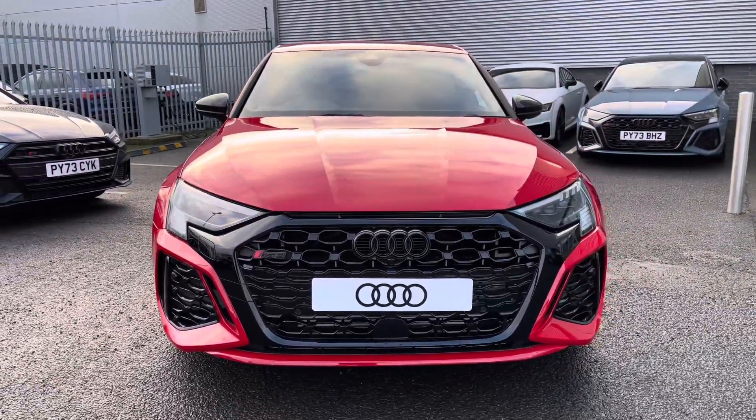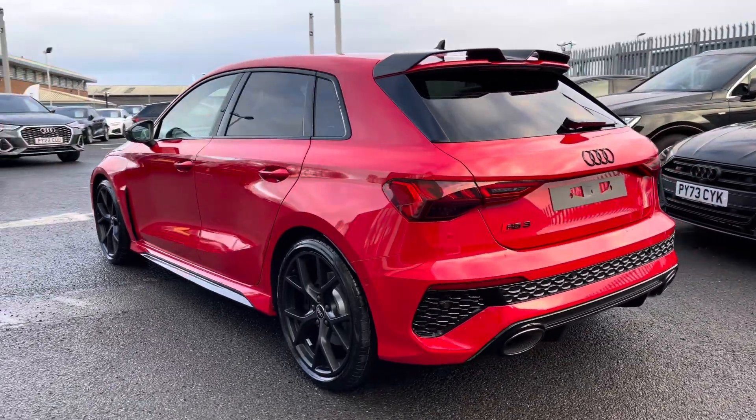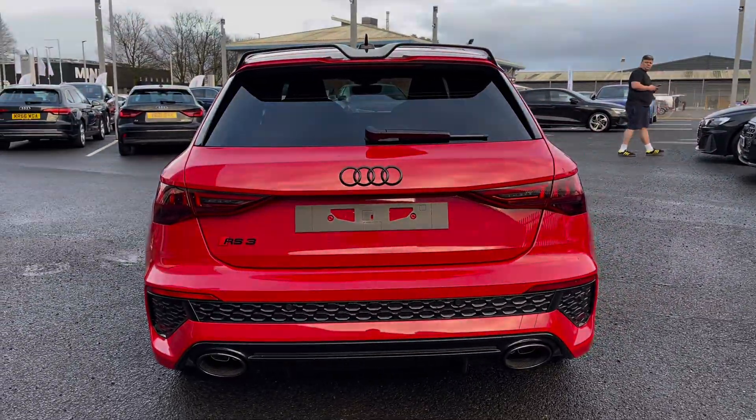Under the bonnet you'll find a 2.5 litre petrol engine producing an impressive 400 PS, powering all four wheels via the 7-speed S-tronic gearbox, achieving a 0 to 62 time of as little as 3.8 seconds.